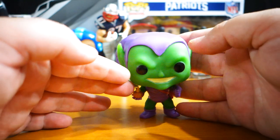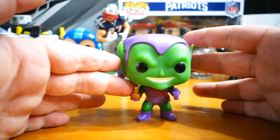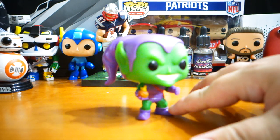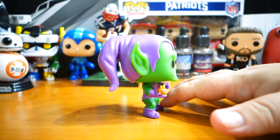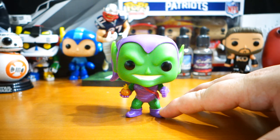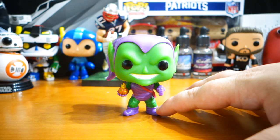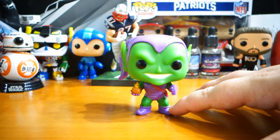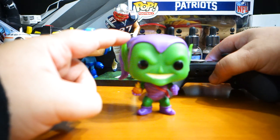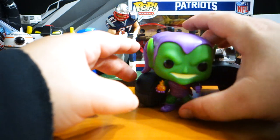I'm just not using the base since I'm putting him right back in the package. This one is fantastic. I'm not really a Green Goblin fan per se, but he's been pretty awesome throughout the Marvel Universe — a very classic, iconic character, and very hard to find. He does not stand up on his own, so keep that in mind. I didn't know for the longest time that some of these figures actually came with bases, but hopefully the base will help him stay up.